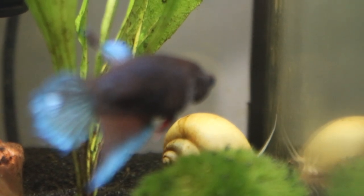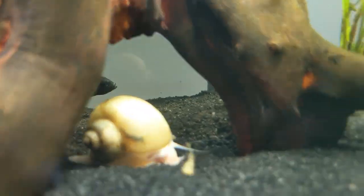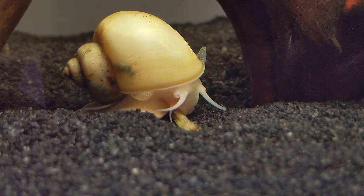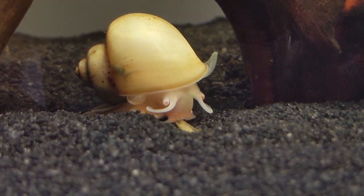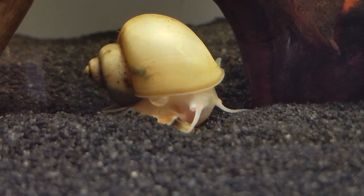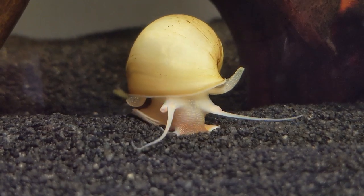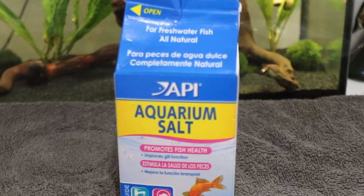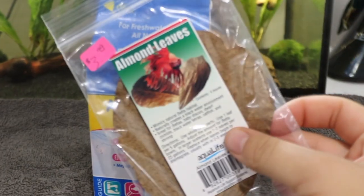She recommended making sure I have live plants, keep up with water changes, and she told me to get Indian almond leaves. I bought those at my local pet store and they really helped — that's obviously why the water is darker tinted. She also said to make sure I'm adding aquarium salt. I didn't have it before and I didn't think I needed it, but it's really good for internal parasites and just good for fish in general. I do recommend getting aquarium salt and almond leaves for your betta fish — they do magic.